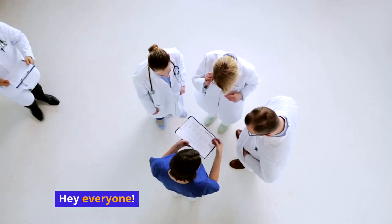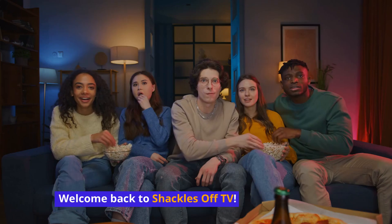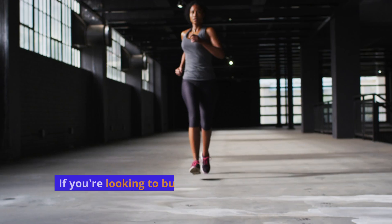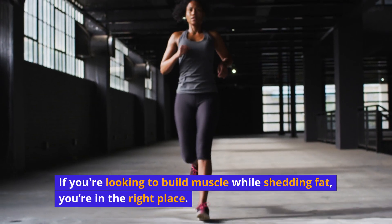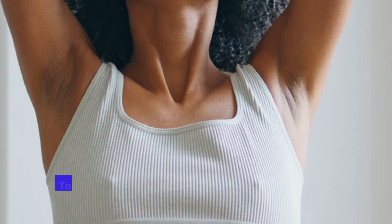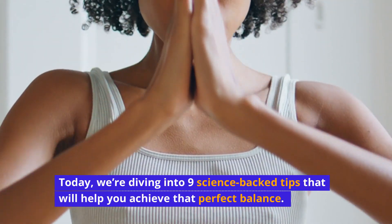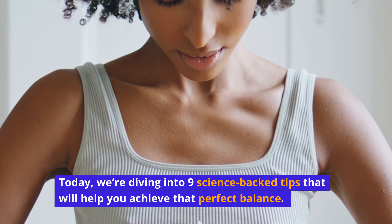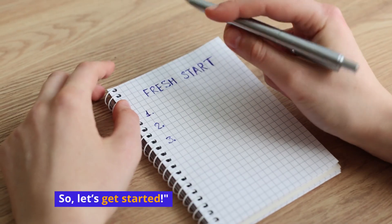Hey everyone! Welcome back to Shackles Off TV. If you're looking to build muscle while shedding fat, you're in the right place. Today, we're diving into 9 science-backed tips that will help you achieve that perfect balance. So, let's get started.